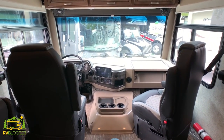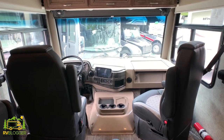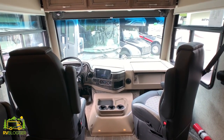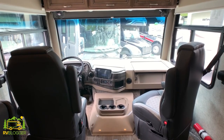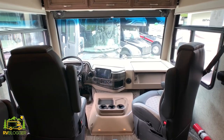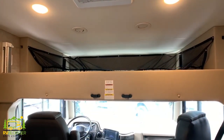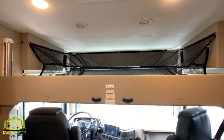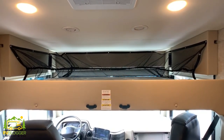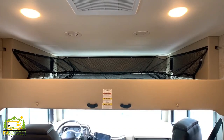The front of this Class A motorhome features two really large bucket seats that are extremely comfortable — they swivel around so you can sit in them and face back into the dinette or kitchen area. Also, over the top there's a bunk that lowers down and you can have two extra people sleep up there, giving you extra sleeping capacity.